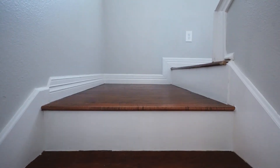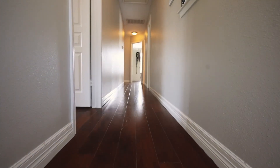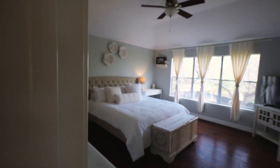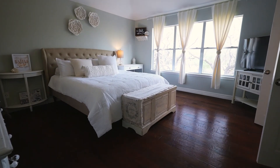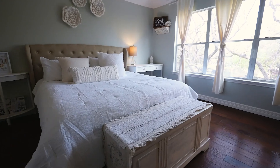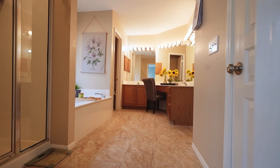Hardwood floors throughout the home — not a stitch of carpet in this house. The owner's retreat has beautiful natural lighting. The owner's suite has a full bath with separate tub and shower.